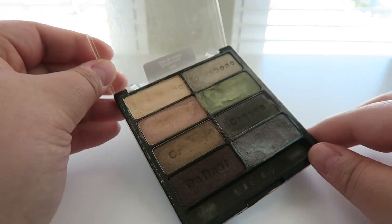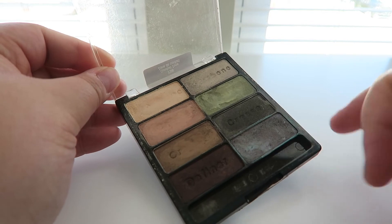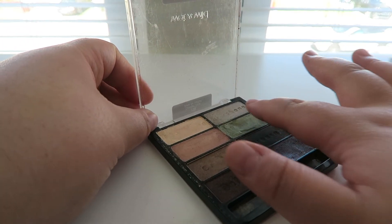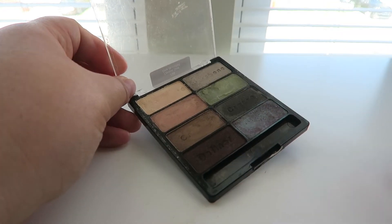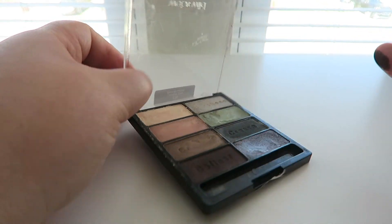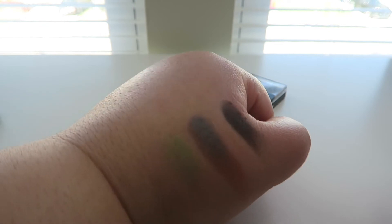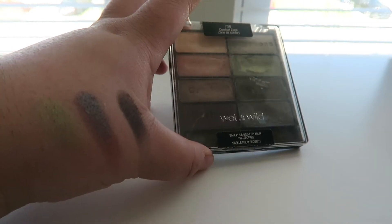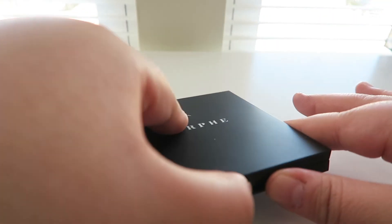Next palette is an oldie but a goodie — the Wet n Wild Comfort Zone palette. This is real old school. They redid these palettes in smaller compact versions. I absolutely love this green — the oil spill eyeshadow shade is ridiculous. I would probably never get rid of this. So pretty, super sultry, super dark and grungy. I will never ever get rid of this palette.